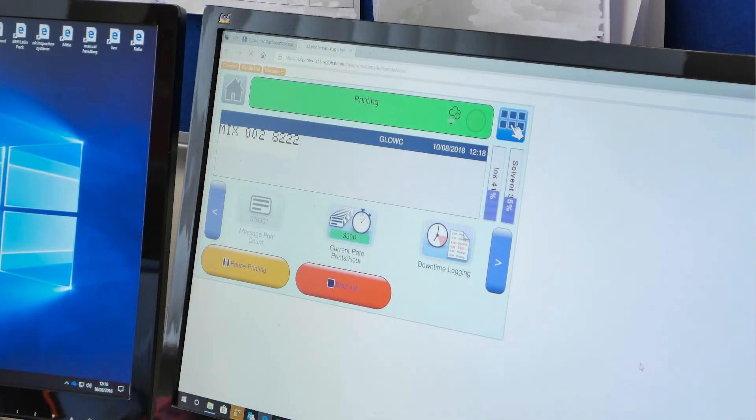We use Lynx PrinterNet with our Lynx 8910 printer to monitor the efficiency online. It tells me whether we're on target or under target, and if there is a problem with the line so I need to attend the line to find out what the problem is.